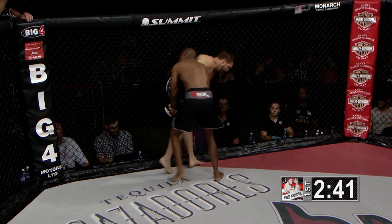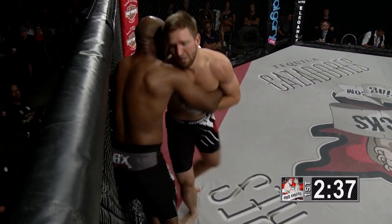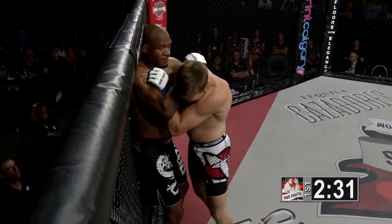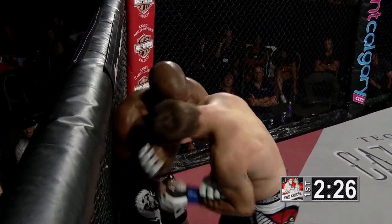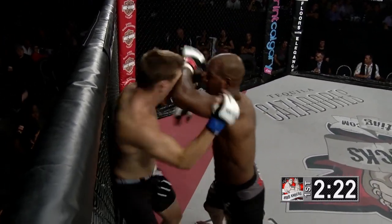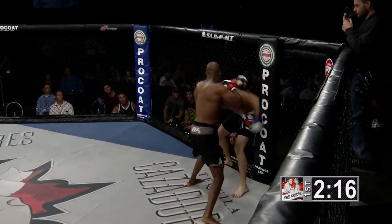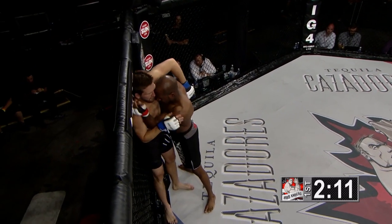Up against the cage, looking for a single leg. Good work by Boyle — and Boyle does have a cut over the top of his left eye. It's not very big yet, but it gives Joel Powell a target, and he does go right there. An elbow lands in a bad spot for Boyle — it's not a cut on the outside of the eye, it's right over top of the eye on the inside of the eyebrow, which could affect his vision long term.